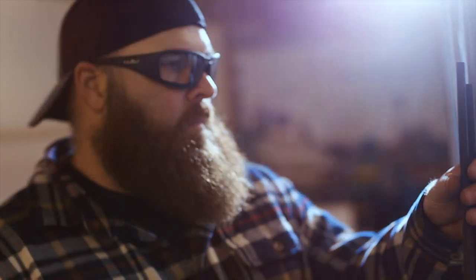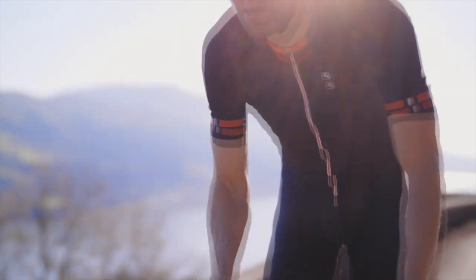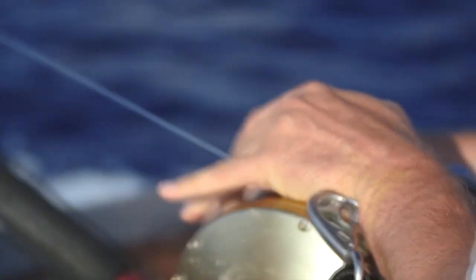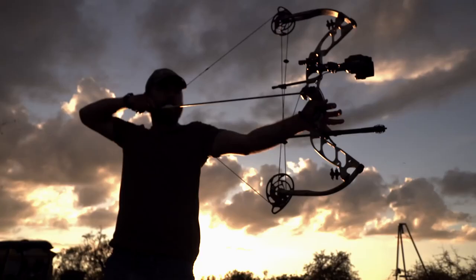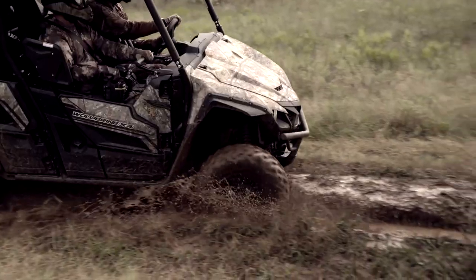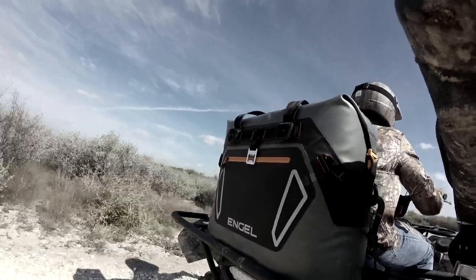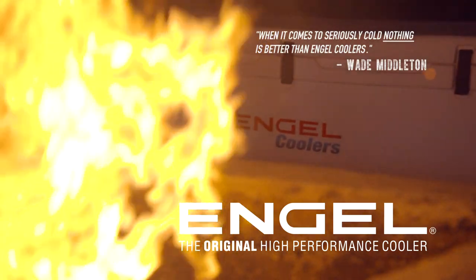For precise prescription eyewear, Wiley X knows there's no room for error. We meticulously craft our own prescription lenses to fit our high-wrap frames, and our ANSI safety-rated lenses are tested to uncompromising standards. Nothing but precise, because precision is everything. When it comes to keeping things seriously cold, we rely on ANGLE Coolers, who have for over 50 years kept things cold. ANGLE Coolers, the original high-performance cooler.